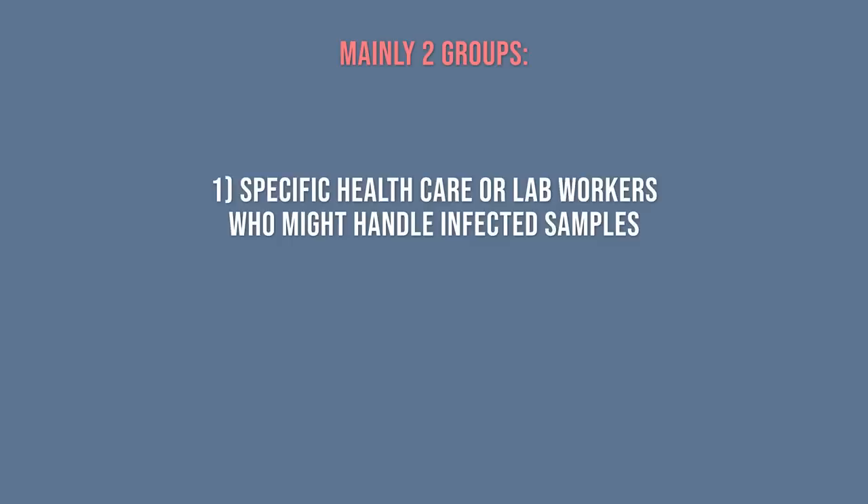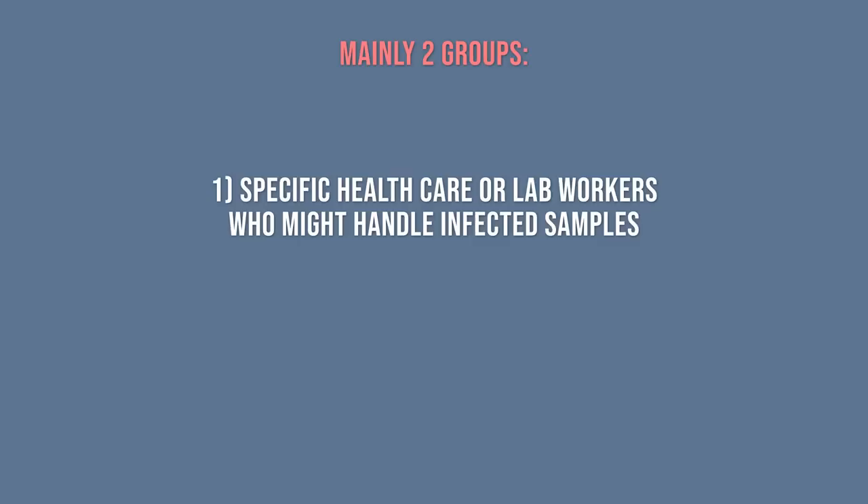So far, the vaccine has only been offered to two main groups of people: specific healthcare or laboratory workers who might handle infected samples, and people who've had a confirmed or suspected monkeypox exposure.